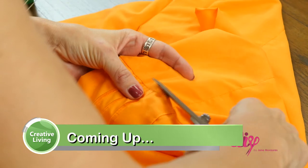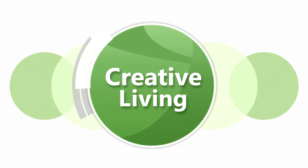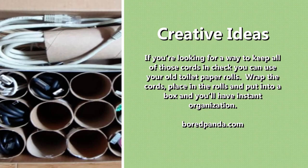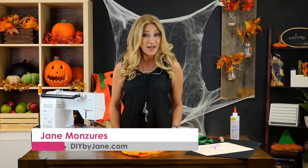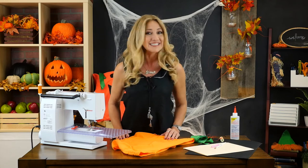Coming up next, we've got an easy-to-make costume for your little pumpkin this Halloween. Dressing up is one of the most fun things about Halloween, but it can be expensive. So let's get creative and make a costume your little one will love. This inventive pumpkin costume is made from a repurposed pillowcase — it's really easy, super cheap, and you can make it at home in no time at all.